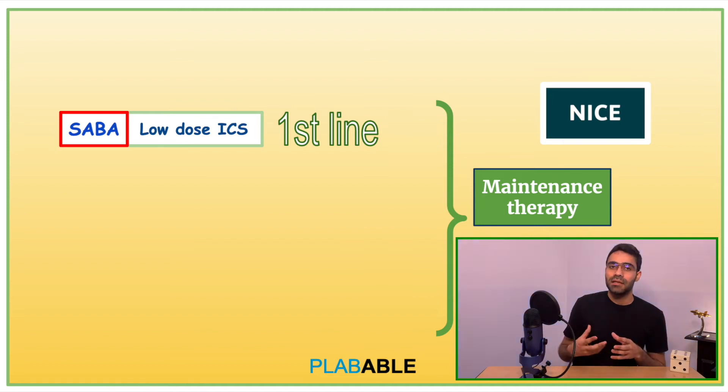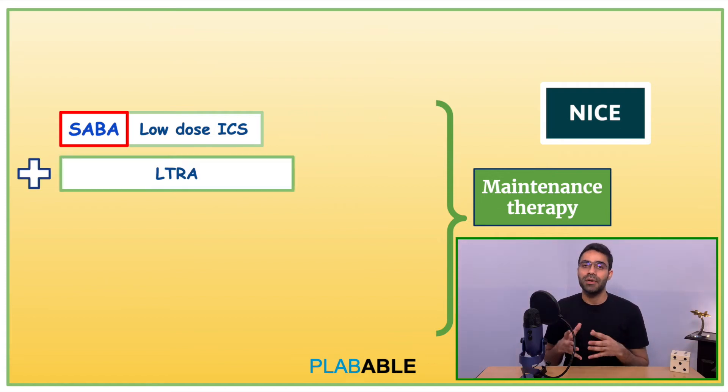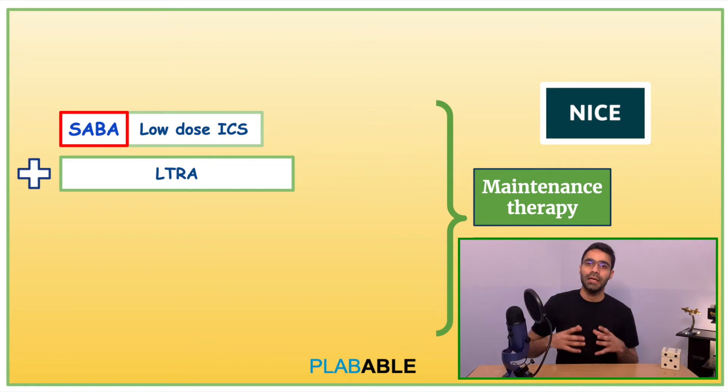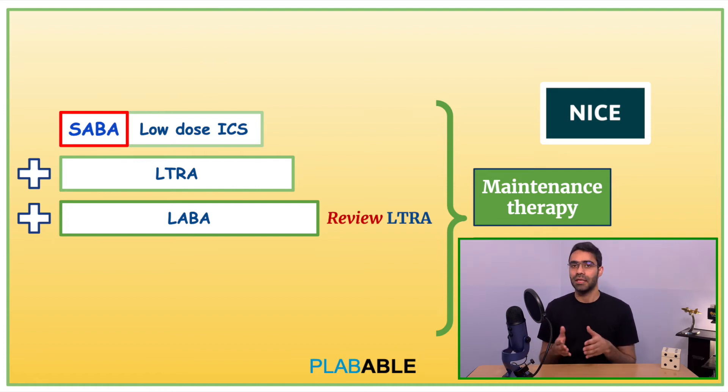If the symptoms are uncontrolled, or the patient is experiencing symptoms three times a week or more, or has nighttime awakenings, we move on to step 2, where we add a leukotriene receptor antagonist. If symptoms are still uncontrolled, we move on to step 3, where we introduce a long-acting beta agonist, that is LABA. At this step we also review LTRA — if the patient is not showing much response to LTRA, we may discontinue it.